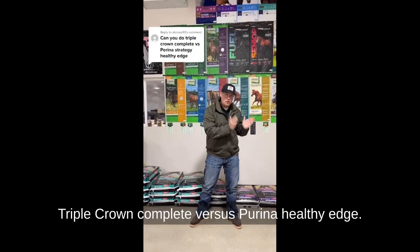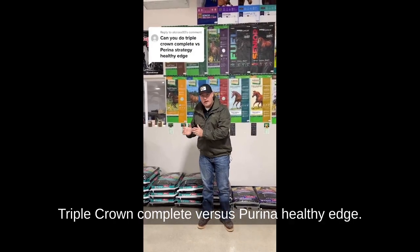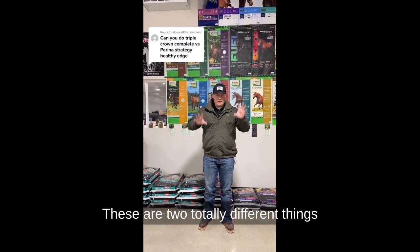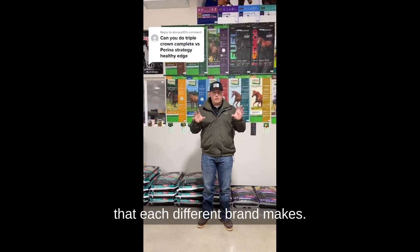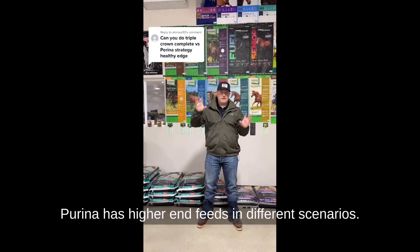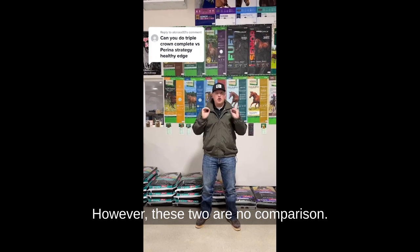Excellent question — Triple Crown Complete versus Purina Healthy Edge. Let's not get into the brands too much. These are two totally different things that each brand makes. Triple Crown has lower-end feeds; Purina has higher-end feeds in different scenarios. However, these two are no comparison.